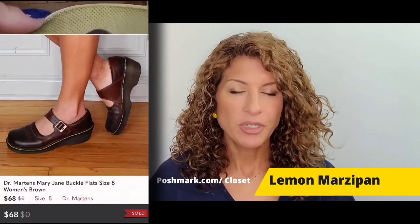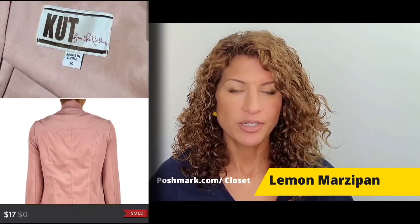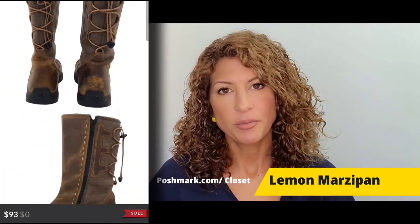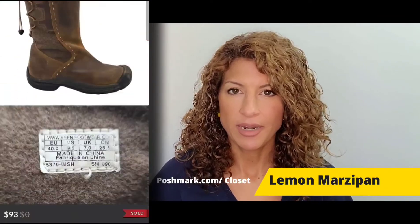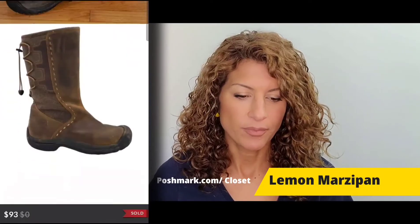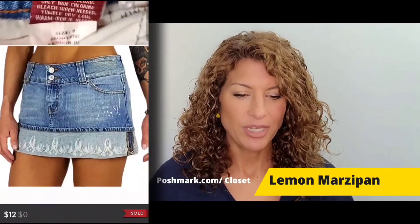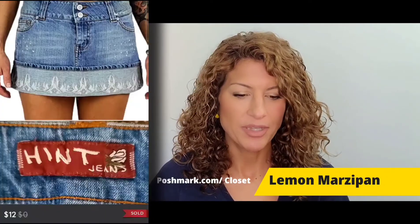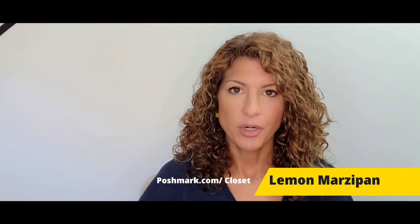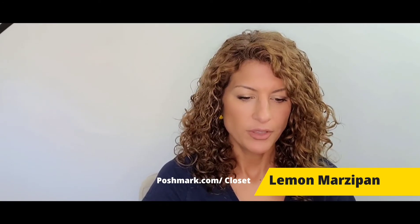A Cut from the Cloth faux suede pink jacket sold for $17. A pair of Keen Winthrop leather winter boots, fleece-lined inside and out, in brown, sold for $93. A pair of Hint jeans mini skirt with sparkle detail around the hem sold for $12. Then a bundle of eight items sold for $125.